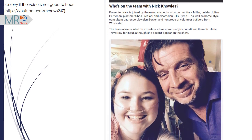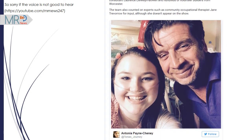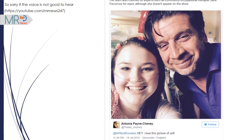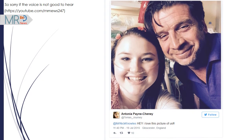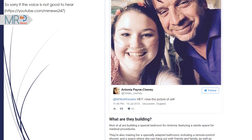The team also includes homestyle consultant Lawrence Llewellyn Bowen and hundreds of volunteer builders from Worcester, as well as experts such as community occupational therapist Jane Trevorrow for input, although she doesn't appear on the show.